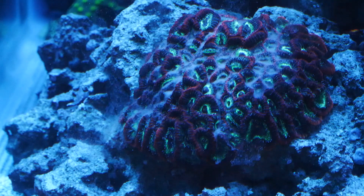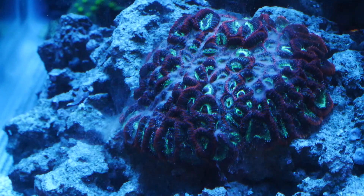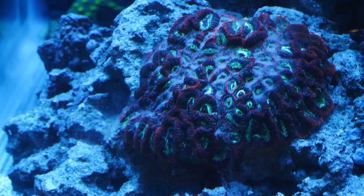Onto today's topic — let's talk about whether you should feed your coral, and if you're going to feed, what type of food should you use?